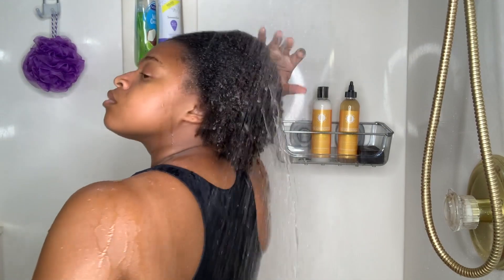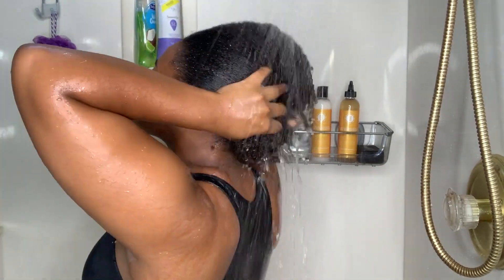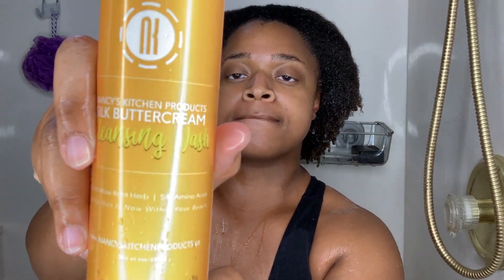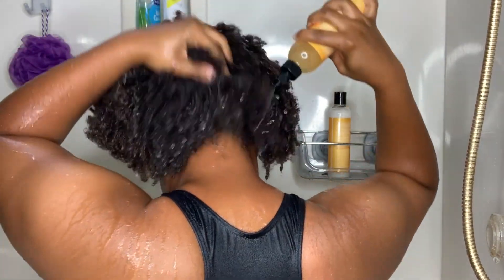Here I'm just going to wet my hair thoroughly, get it all the way wet through. Now that my hair is wet, I'm getting the Cleansing Wash and putting that throughout my hair, making sure I get my roots and ends, and I'm going to scrub it out.